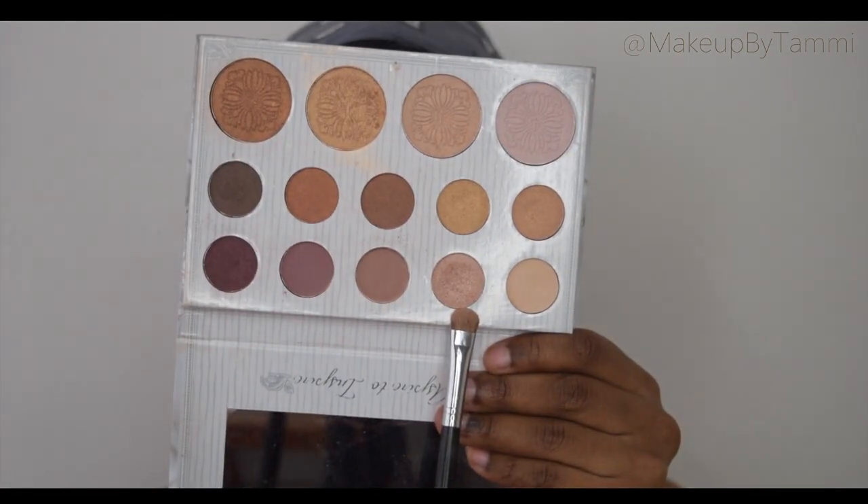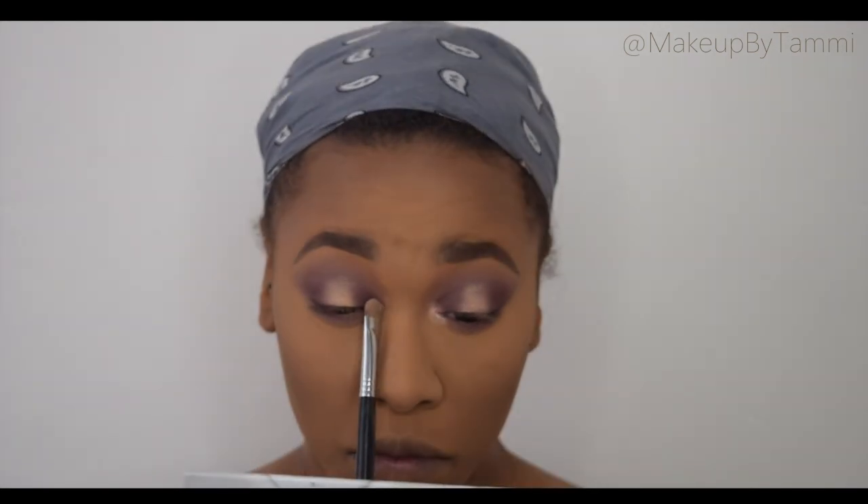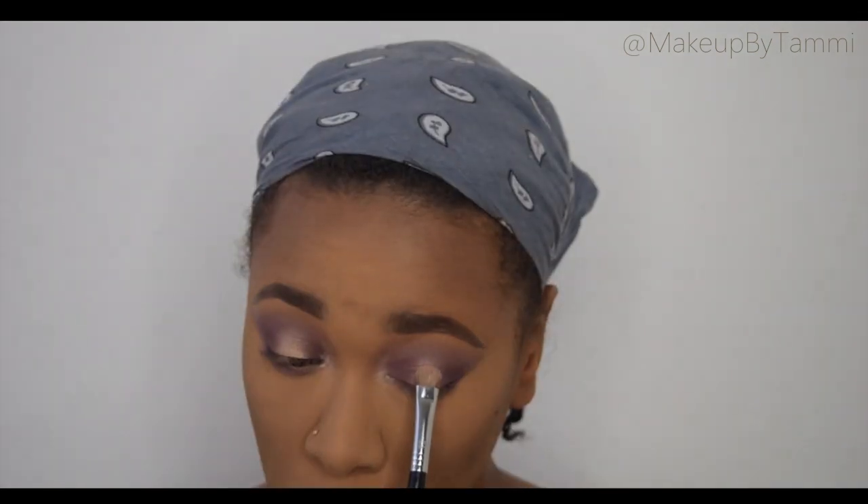Now taking this shimmery pink champagne shade in the Carly Bibell palette, I'm going to be placing that on my inner corner. But then I liked the reflection and sparkle so much I decided to tap a little bit on the center of my eyes as well.